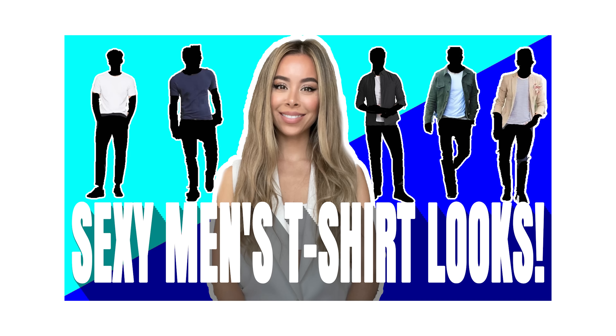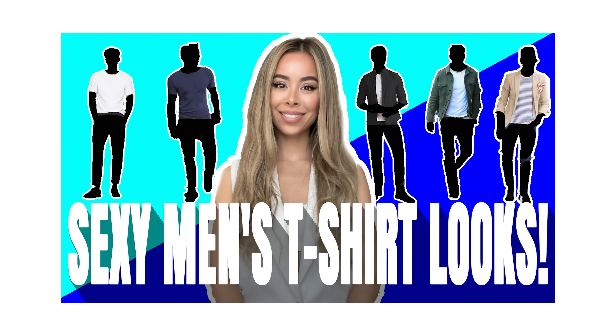Hey, I'm celebrity menswear stylist Ashley Weston. It really seems like you guys have been enjoying my outfit guides lately, and as requested, here are some more of my favorite everyday looks for those casual social situations where you really want to look and feel your best.